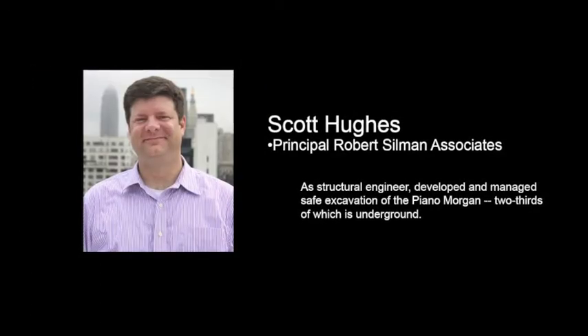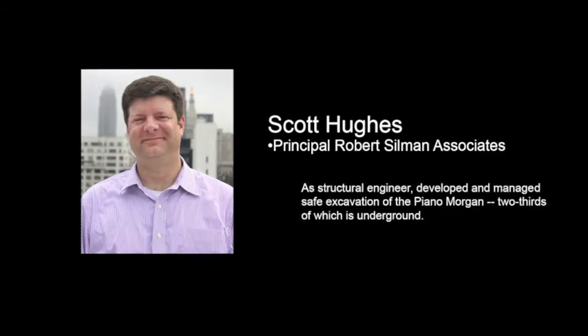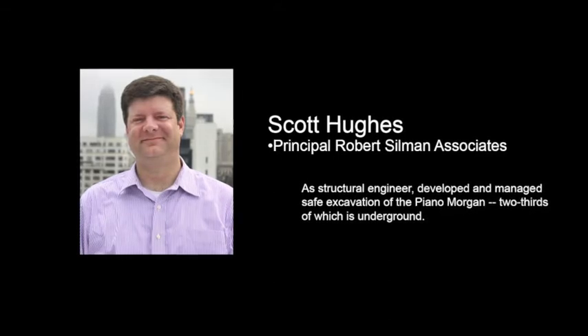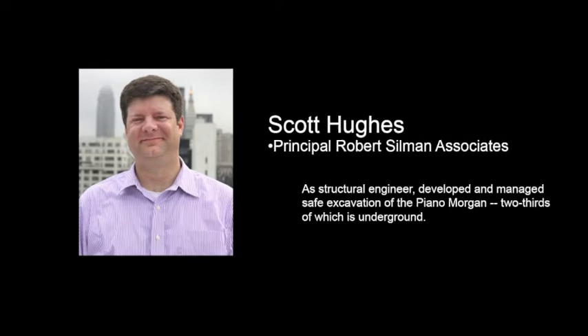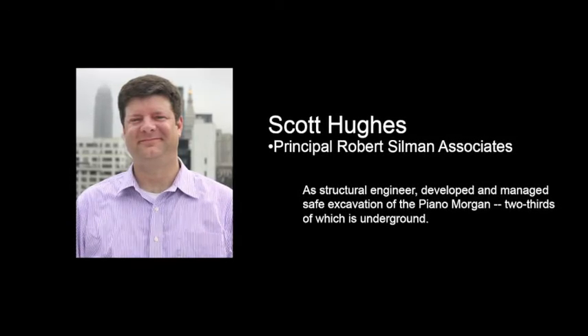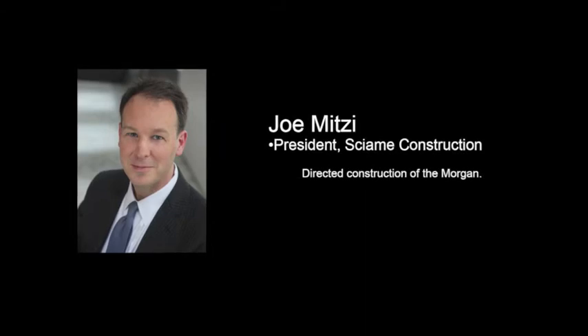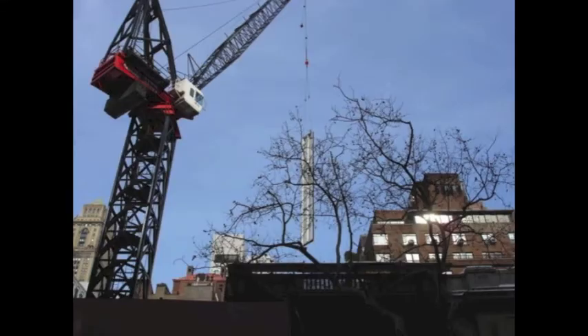Scott Hughes of Robert Silman Structural Engineering described management of the excavation. Two-thirds of the Piano Morgan is underneath Manhattan, deep into the hard schist. Today, Joseph Mizzi describes managing the construction where over 400 men and women completed Piano's revision.